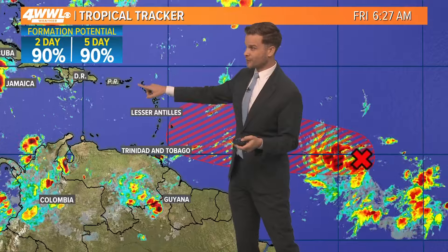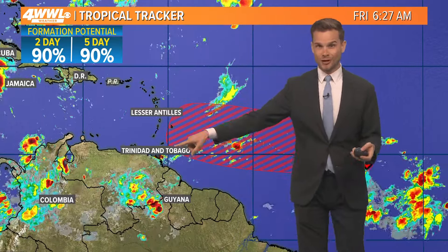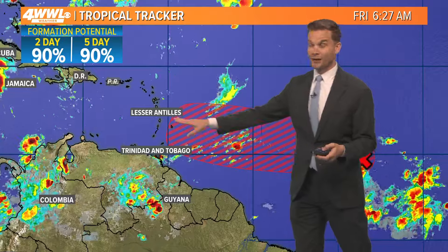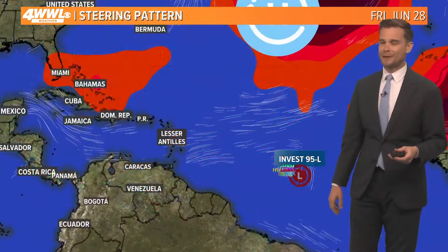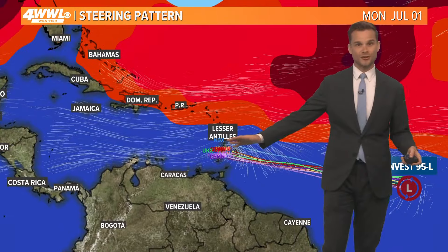If you're traveling to Puerto Rico, the Virgin Islands, or anywhere down here — Barbados is down here — you've got to watch the forecast closely. A hurricane could be moving in by Sunday into Monday. This is riding under a ridge of high pressure, so our confidence is very high on where it's going in the near term.